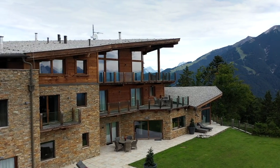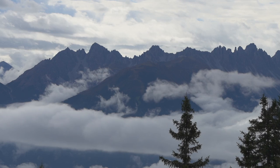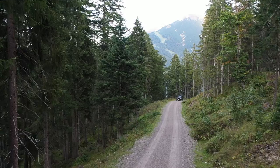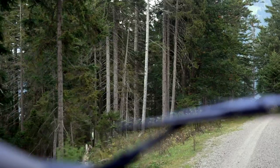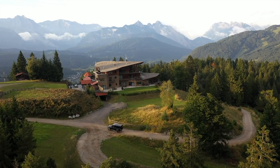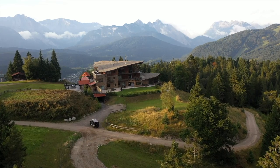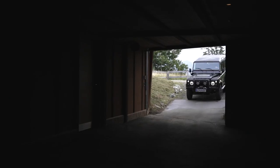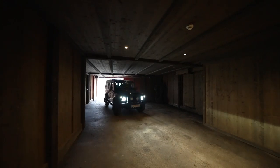This mountain estate was built on the foundation of the first so-called Berghutters of Tyrol. Thanks to the private forest road, owners can drive down to the village center in less than 10 minutes.